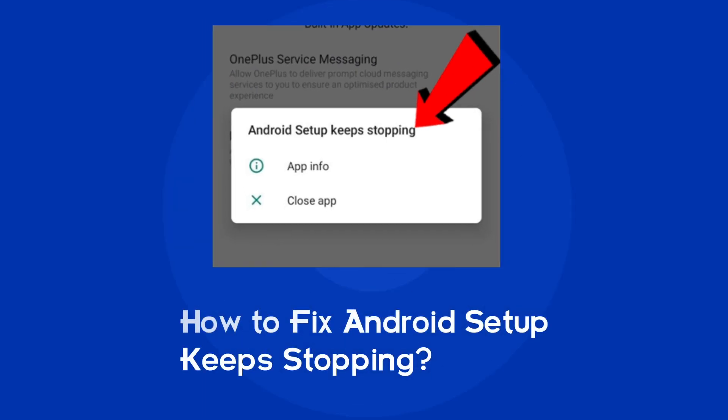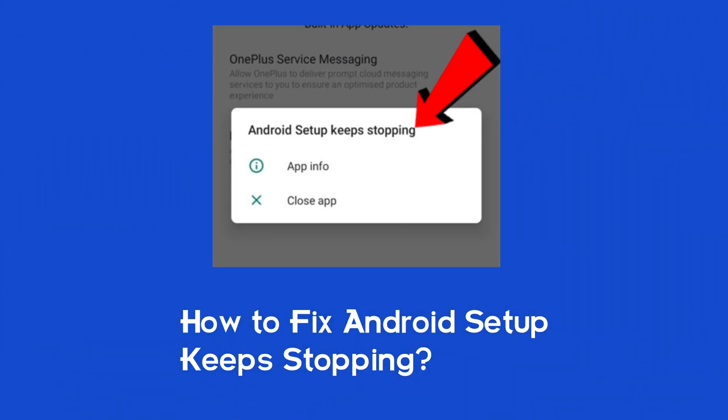Hello guys, welcome back to our channel Android Data Recovery. In this video, we are going to solve the Android setup keeps stopping error. If you are facing the same problem, then this video will surely help you in fixing it.